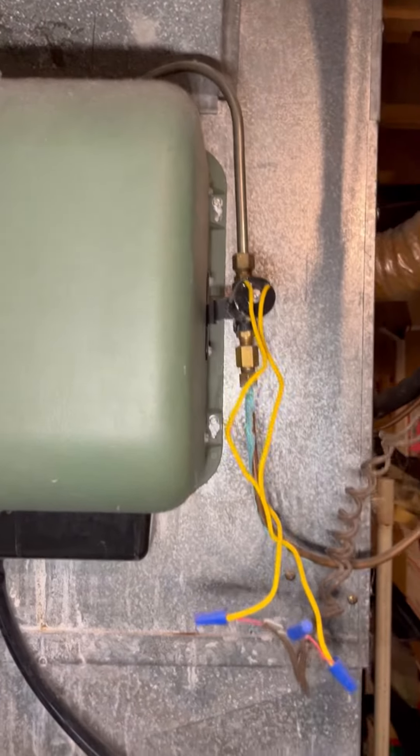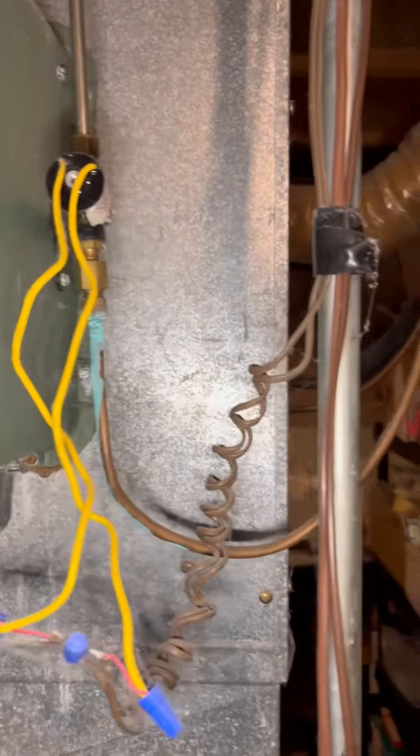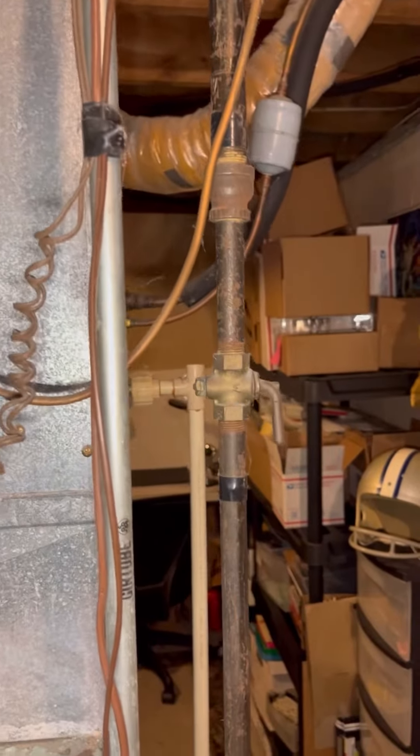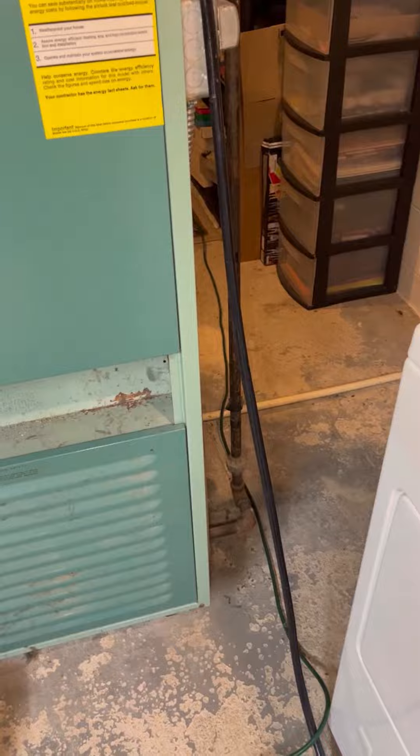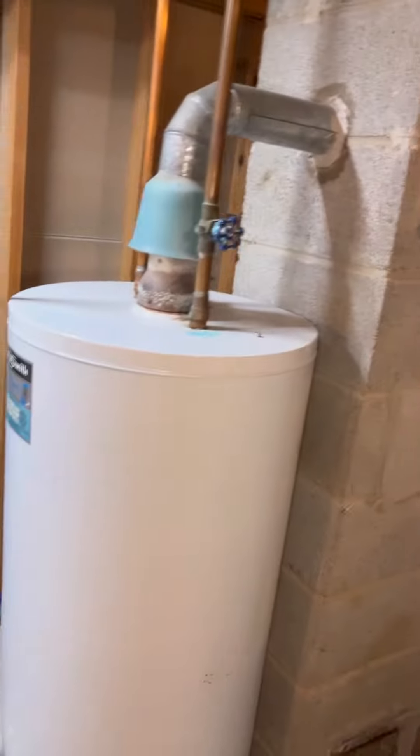We have a humidifier here on this furnace. It looks in okay shape — there's a little corrosion, but the pad was in decent shape and the solenoid functioned. We've got an older gas line, and the gas valve did open and close as needed when we were servicing the equipment.